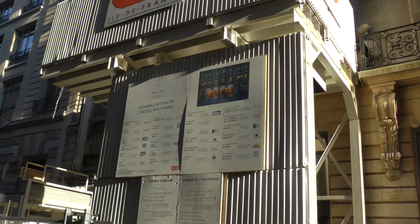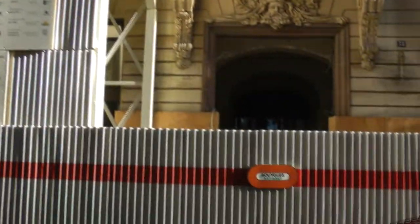No tea. This is the back of the Ritz, and these are basically the doors that Diana came out of for the last time.